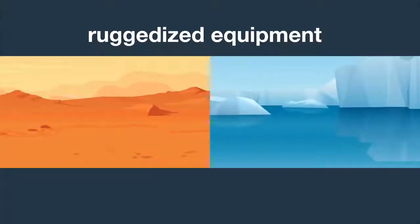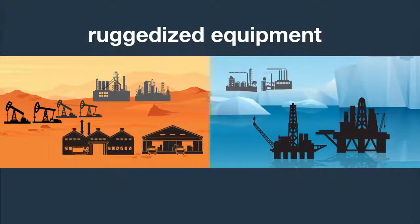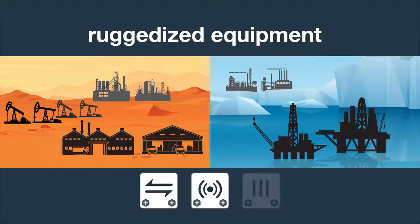For OT environments exposed to the elements, such as oil rigs, electrical substations, and industrial warehouses, Fortinet offers ruggedized equipment to weather even the harshest climates.